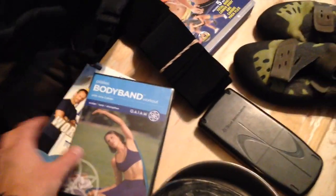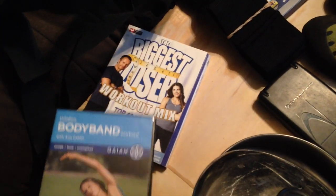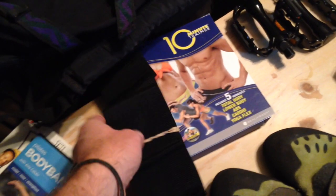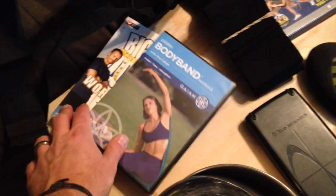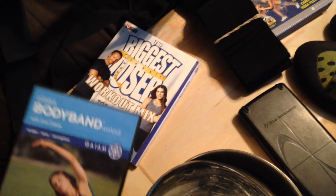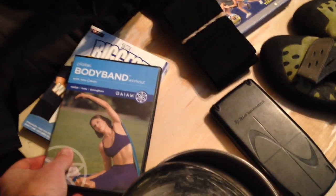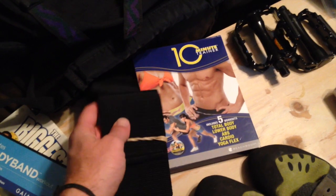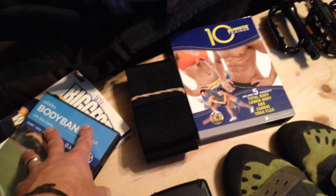A couple of DVDs I was able to pick up. I got this workout DVD — this is a Biggest Loser workout, a Bodyband Pilates CD, and a Beachbody 10 Minute Trainer with a belt. These three DVDs the lady sold to me for $2. This Biggest Loser one is going on Amazon for $18 used, the Bodyband Pilates is going for $15 on Amazon, and the 10 Minute Trainer complete DVD set with the belt is going for $40 on Amazon. So those were a great little turnaround for just a couple bucks.